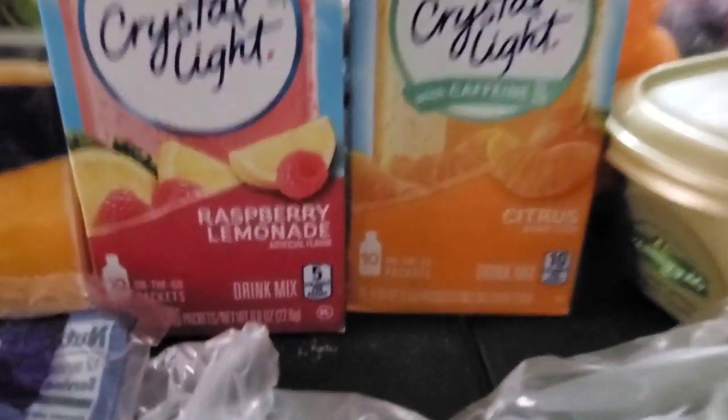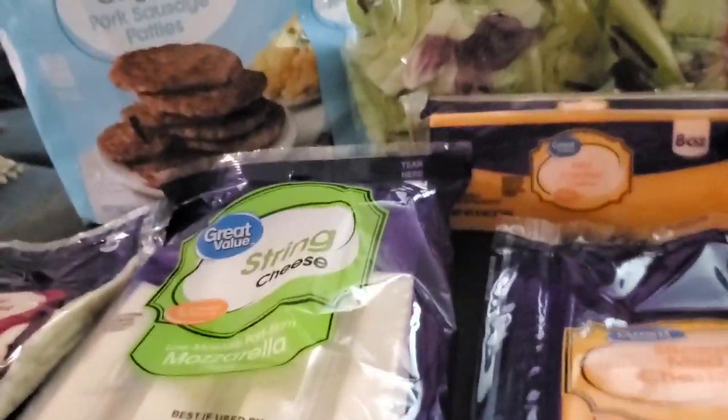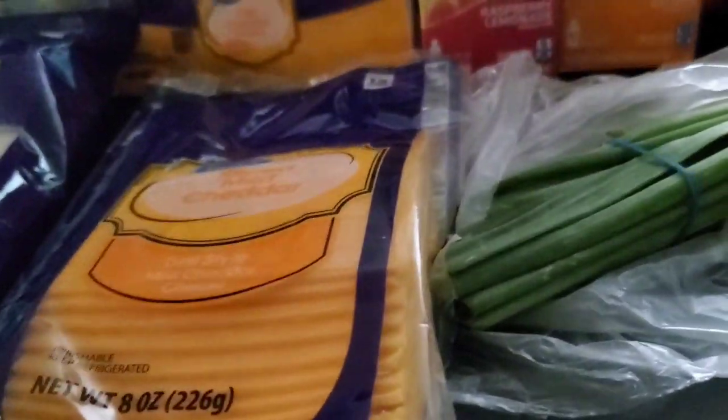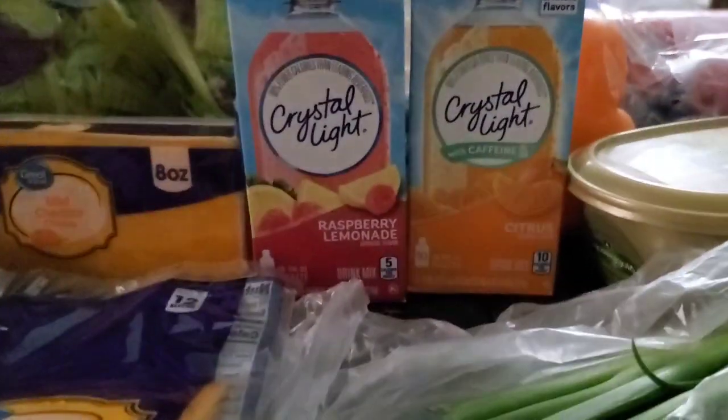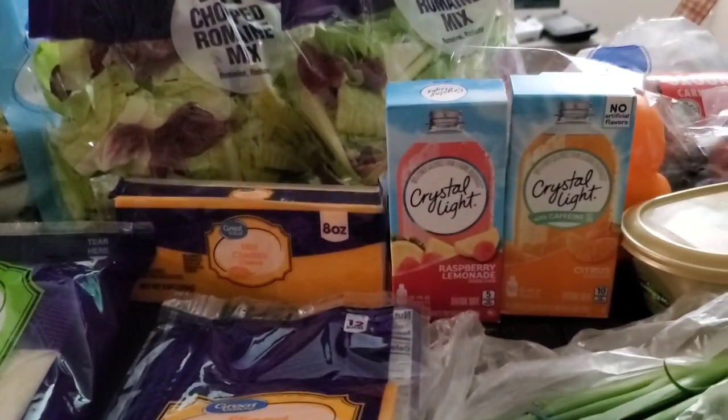I didn't show them yet — I got Crystal Light in orange and raspberry lemonade. So this is all my stuff for this week. This is probably going to be my last week on phase three, and then I'm gonna restart it over. I'll show you guys more recipes — I'm gonna be making a lot more recipes when I restart on phase two, and I'll show you more of what I'm gonna have for phase one. Hope you guys enjoy this video today, and as always, we love you guys, be blessed, we'll see you next time, bye!